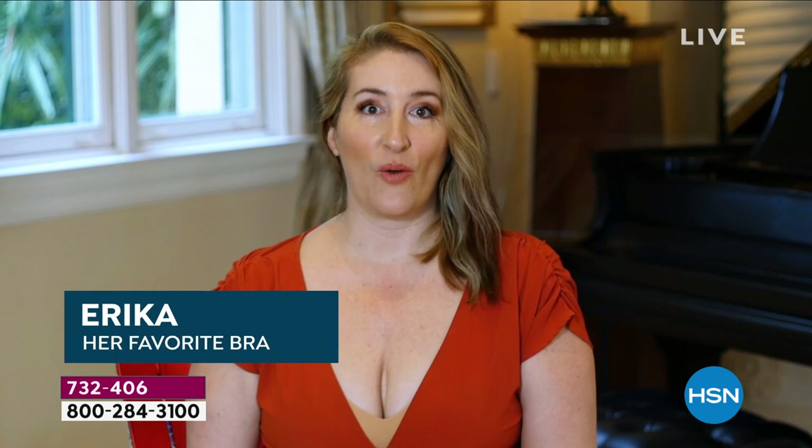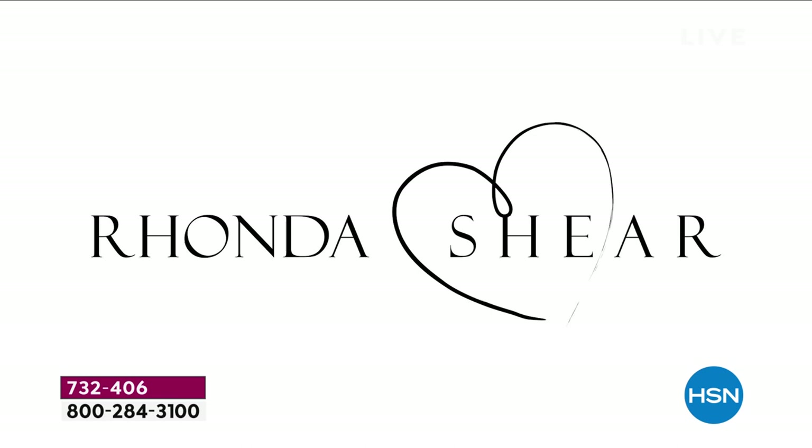I've been using Rhonda Shear's products for quite a while. I have my top three favorites, and I have to say this one is probably going to be among them. This particular bra I love because it's neutral and can be worn with anything and still look classy. You could wear it to work because it looks just like an undershirt. This molded cup bra is really doing it for me. It can look good, but it has to feel good as well.